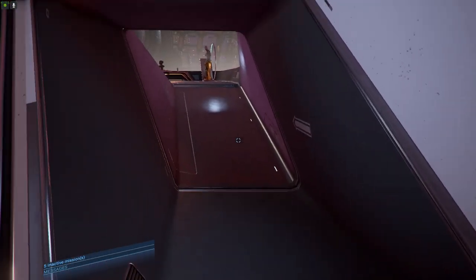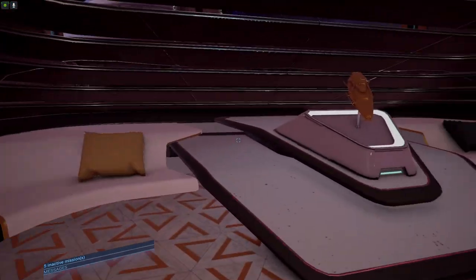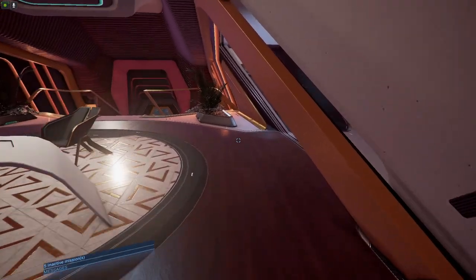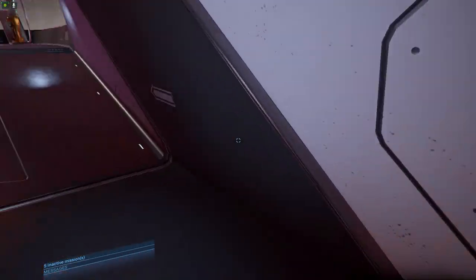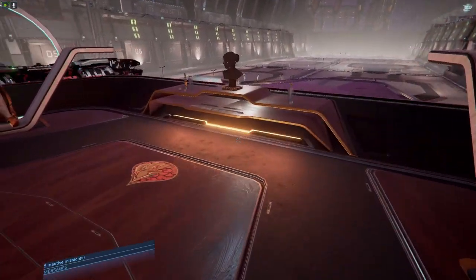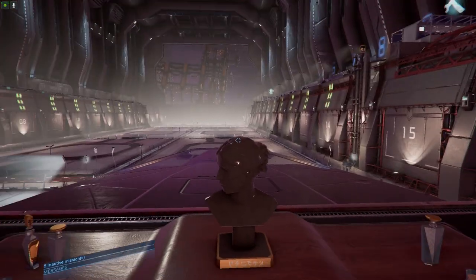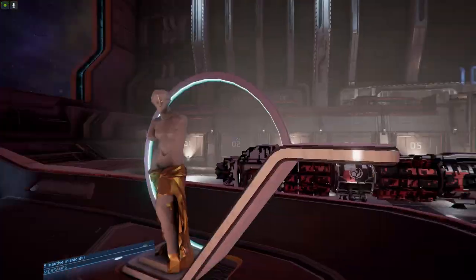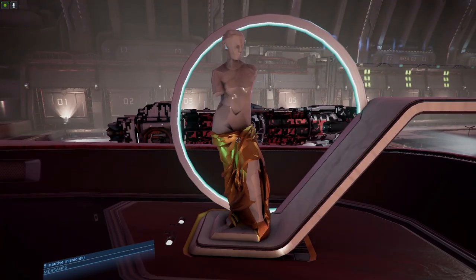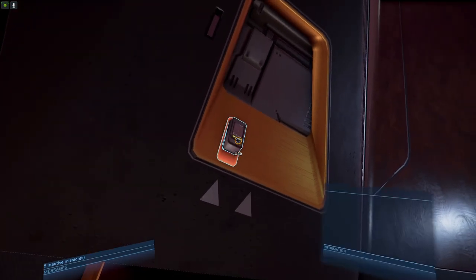This is pretty cool because not only do you have the office down here with your Astrid, some couches — or settees as they want to call them — but you come up here and this is the owner's private suite. You got statues, some books, an awesome view, your bed, and another statue.